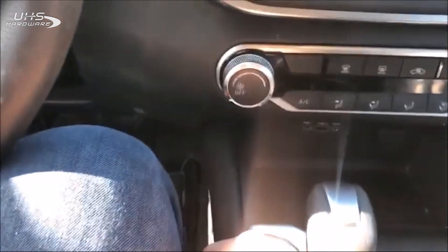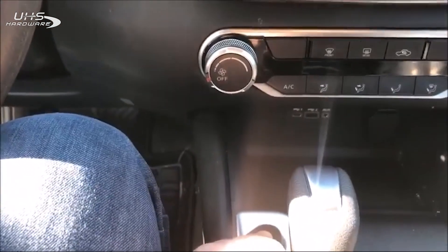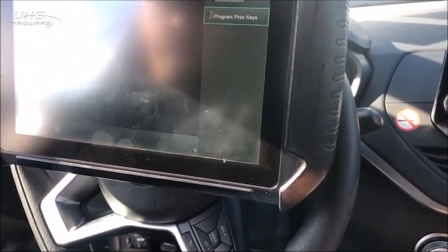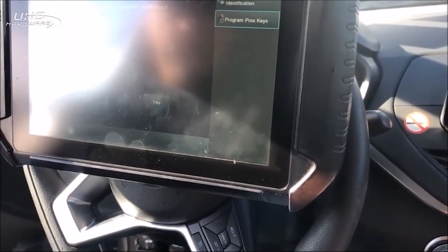Now we're gonna put it over — see if I can get an angle on that. All right, go ahead. We get our five flashes on the dash, hit okay. No, we do not — okay. All right, turn it off.